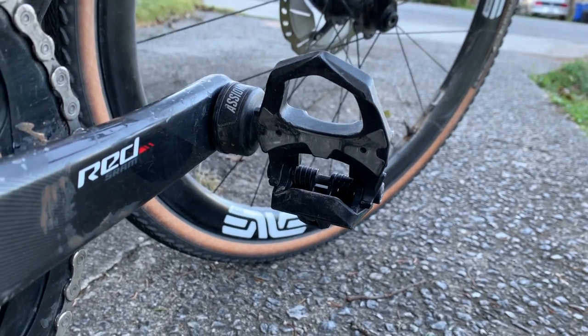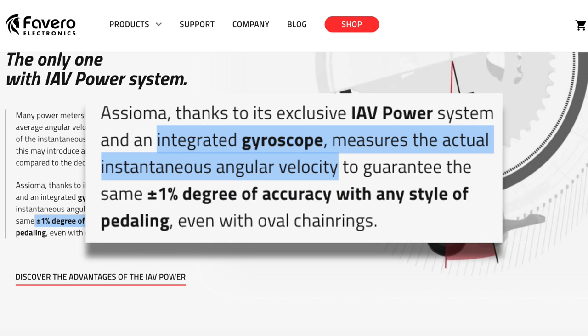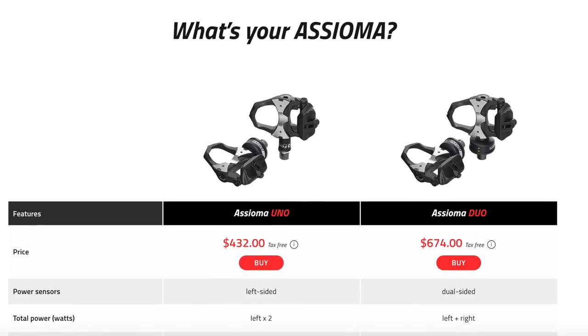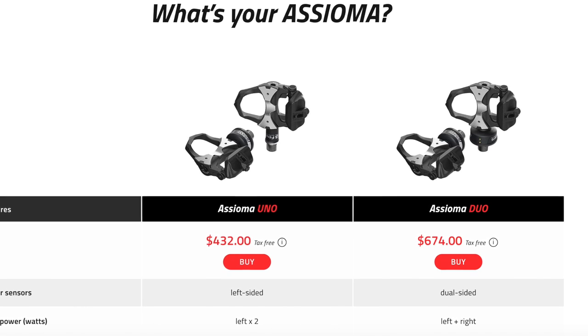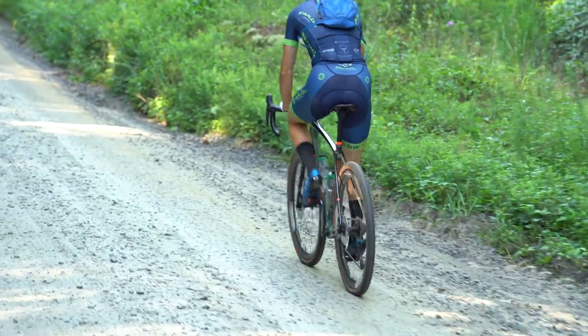For a pedal-based power meter, my recommendation is the Favero Assioma pedals — likely the most accurate pedal-based power meter on the market because they use an integrated gyroscope to measure instantaneous angular velocity rather than average angular velocity, meaning they stay accurate even with oval chainrings. They're also more affordable than other pedal-based options at $432 for single-sided and $674 for dual-sided. If you're serious about training with power, I recommend going dual-sided, because most people have a discrepancy in power between their left and right leg, which will affect accuracy with a single-sided meter. I've been testing these pedals all year with no issues, and reviews consistently come to the same conclusion.